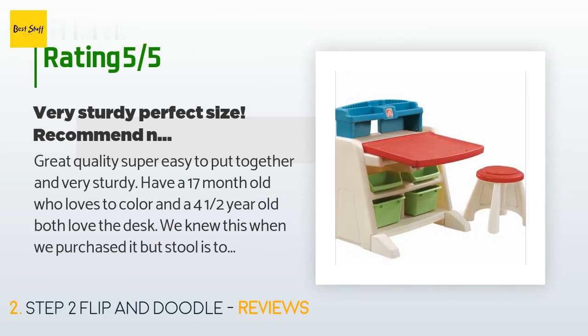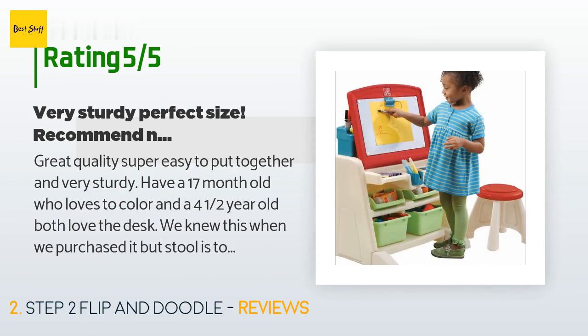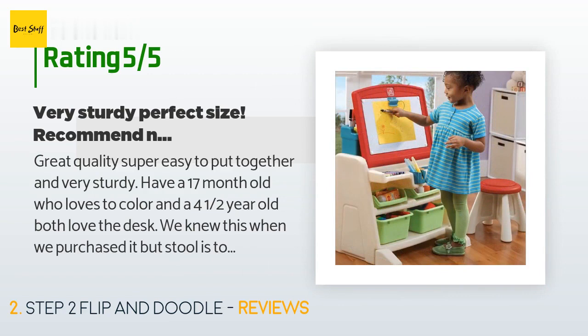A customer said: great quality, super easy to put together, and very sturdy. I have a 17-month-old who loves to color and a four-and-a-half-year-old — both love the desk. We knew this when we purchased it, but the stool is too high for the 17-month-old; we just add one of our kids' table chairs and the height is perfect. Love all the storage to put the art supplies in. Would recommend placing it against a wall or putting non-slip grips on the legs, as it does slide on hardwood.